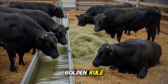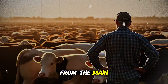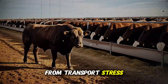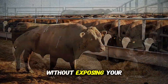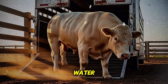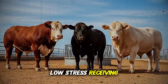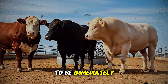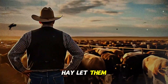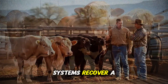Third, and this is the absolute golden rule, is a strict quarantine protocol. Every single new animal that sets foot on your property must be isolated from the main herd for a minimum of 21 to 30 days. No exceptions. This gives them time to recover from transport stress, allows any hidden diseases to surface where they can be treated without exposing your entire herd, and gives you a chance to get them on your vaccination and health program. During this time, they should have access to clean water and high-quality forage before you even think about introducing grain.